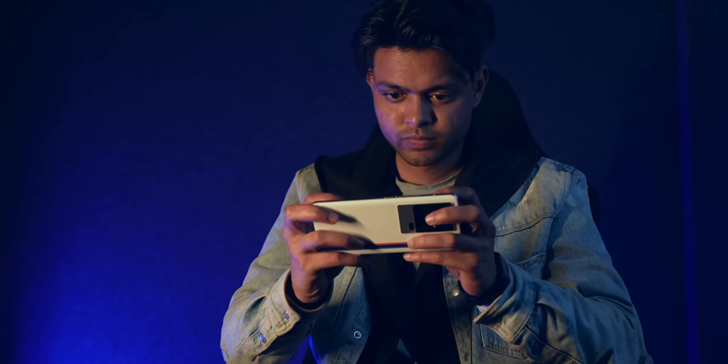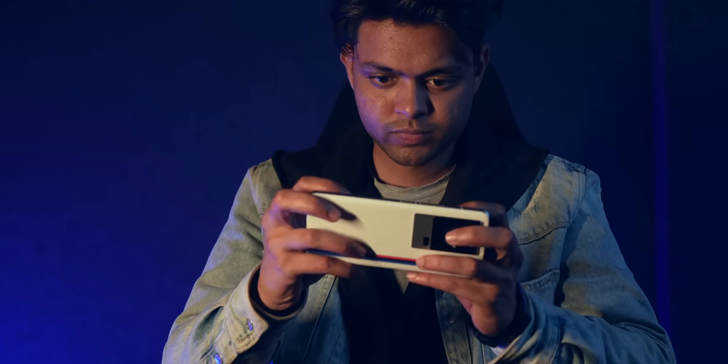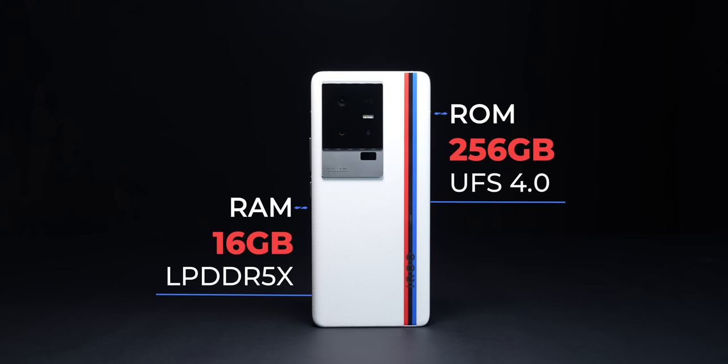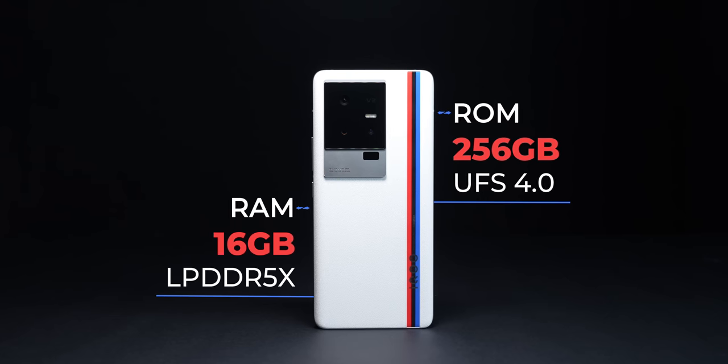For this review, I want to switch it up with my general flow — I want to start with performance first because it's very, very good on the iQoo 11. It's actually so good that it makes dedicated gaming phones seem pointless today. With Snapdragon 8 Gen 2, 16GB of LPDDR5X RAM, and 512GB of UFS 4.0 storage, I got some of the best benchmark scores out there.